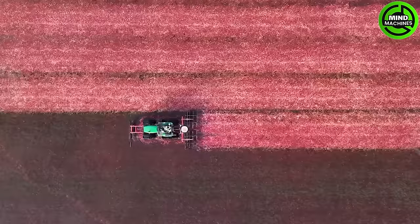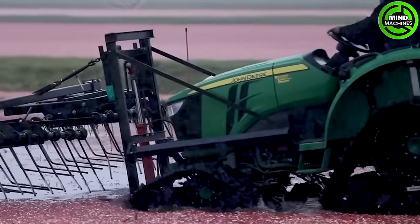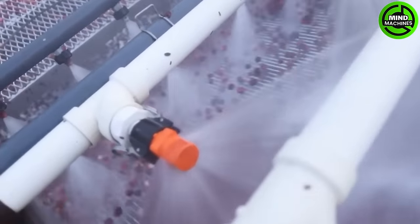After harvesting, blueberries are automatically conveyed to the filtering and packaging system. Each machine represents a symbol of modernization, enhancing harvest productivity and ensuring product quality in blueberry farming.